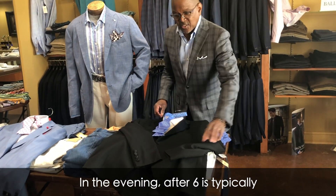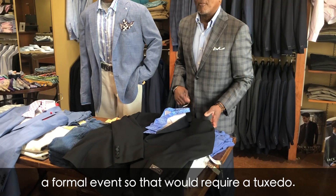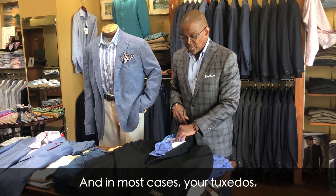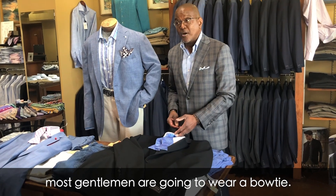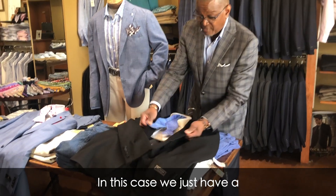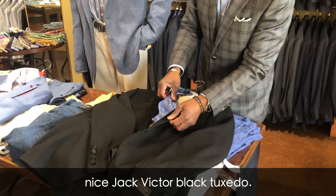In the evening, after 6 is typically a formal event, so that will require a tuxedo. In most cases, with tuxedos, gentlemen are going to wear a bow tie, though they can also opt for a long tie like a four-in-hand. In this case, we just have a nice Jack Victor black tuxedo.